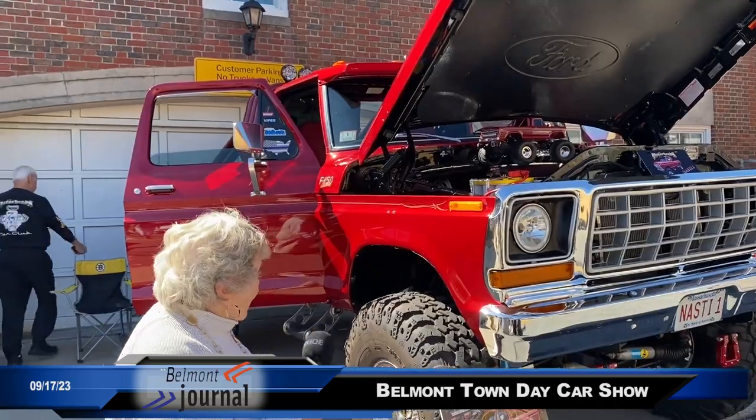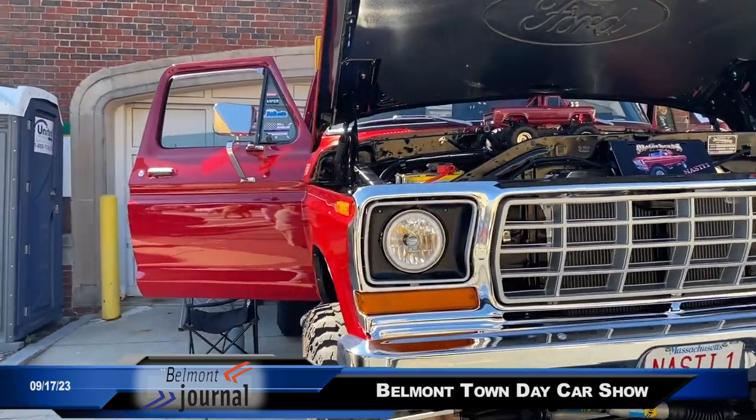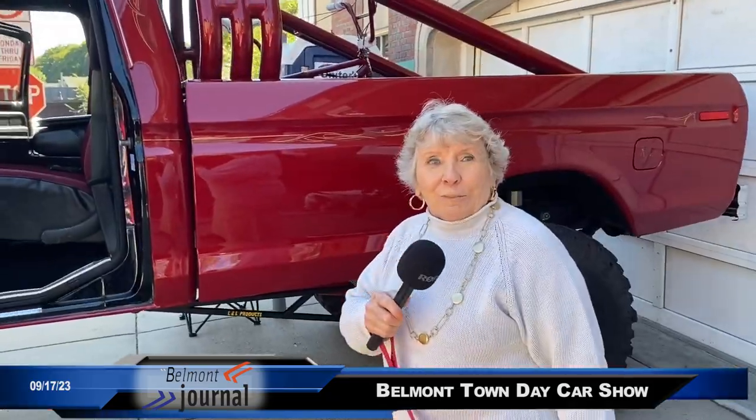It's sort of what the owner calls a mini monster truck. You wouldn't believe it to look at this. It's a Ford 150 custom. The owner of this beauty restored it all himself.